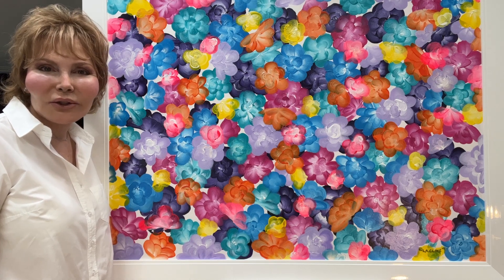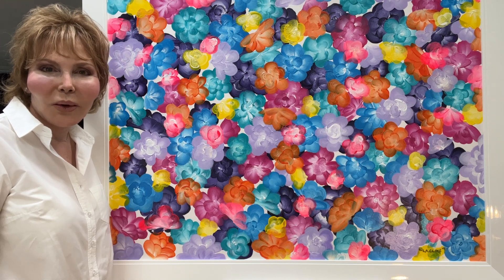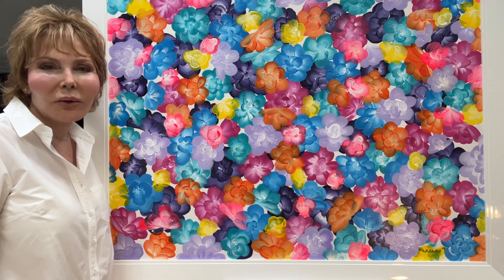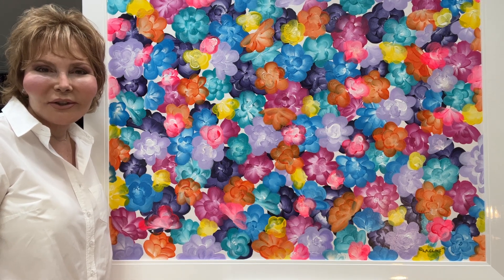They're on two inch stretchers so they are hanging beautifully away from the wall, and I hand paint the sides so there's something all around the whole rendition.